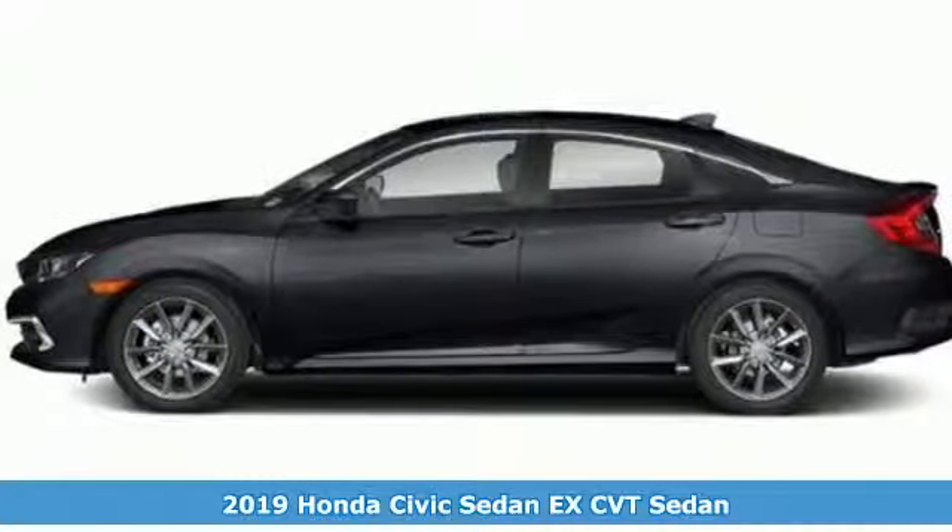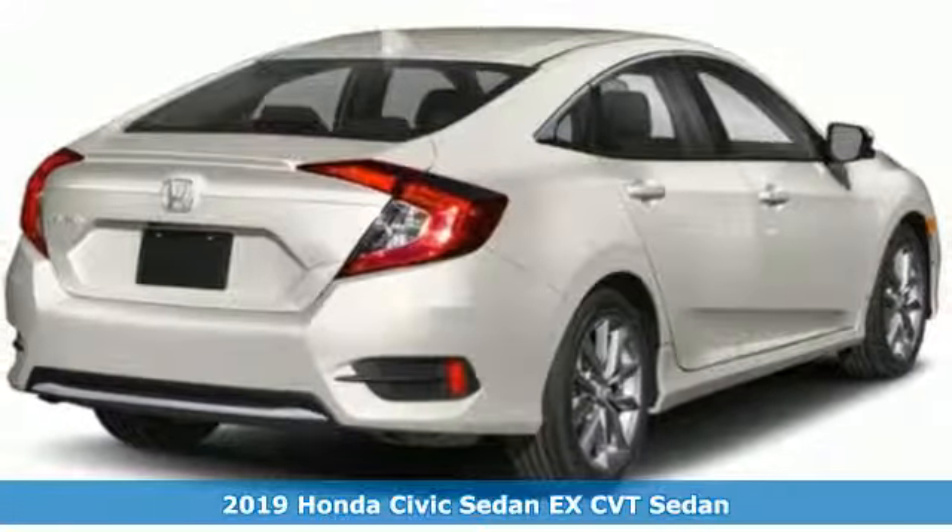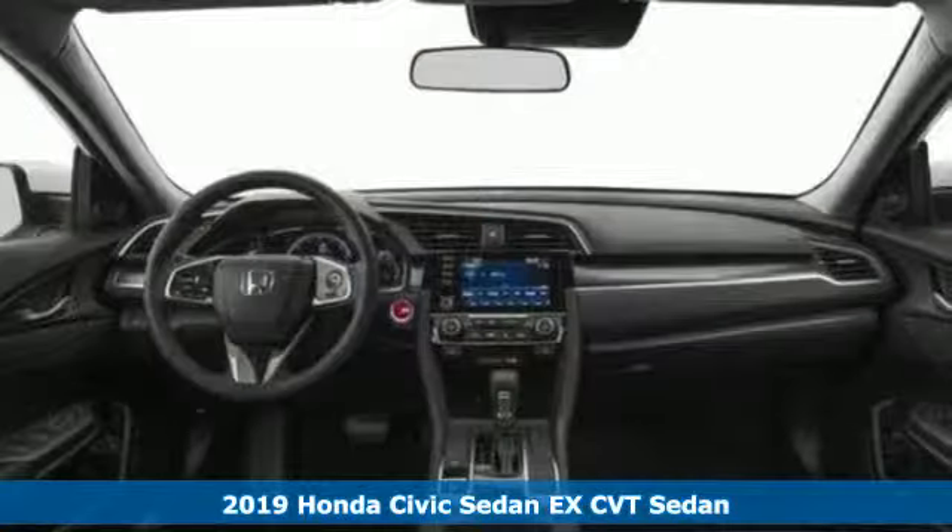It's a new 2019 Honda Civic Sedan. Get more mileage out of every drive with this Civic. Plus, it offers an exciting list of features.